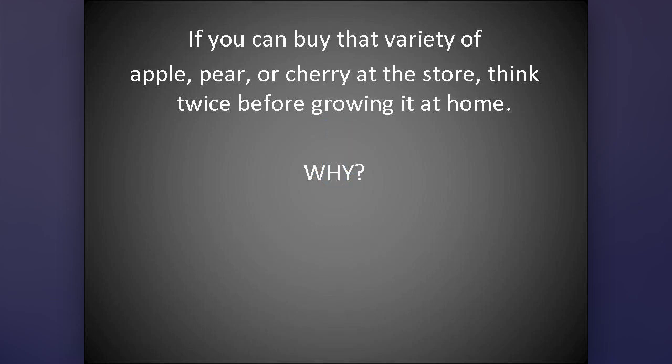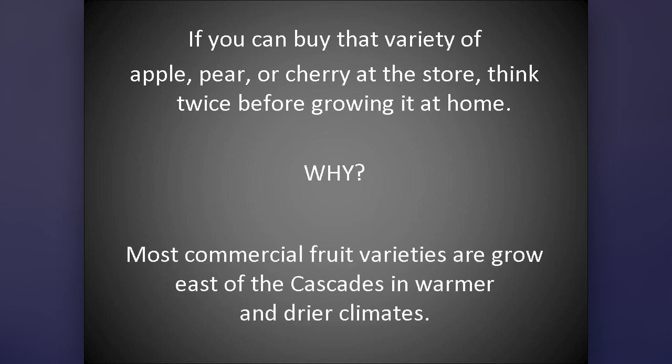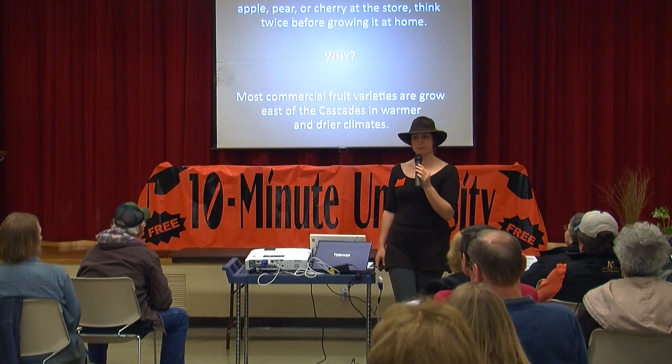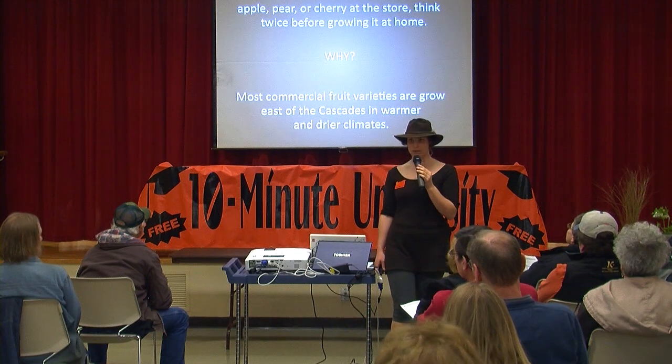If you can buy that variety of apple, pear, or cherry at the store, think twice before growing it at home. Why? Most of those commercial varieties are grown east of the Cascades. Pear is the state fruit of Oregon — where are those pear orchards? Hood River. Hood River is east of the Cascades.